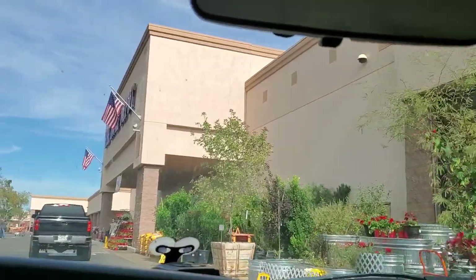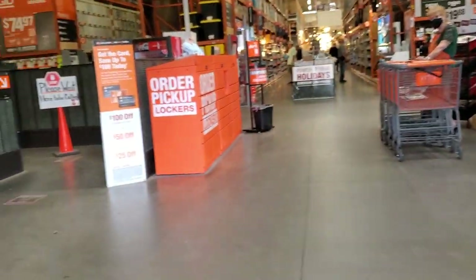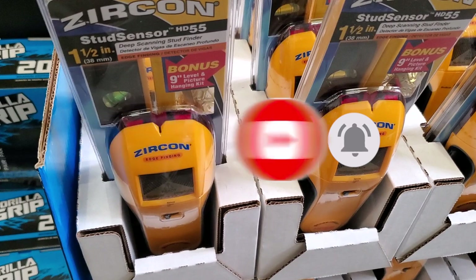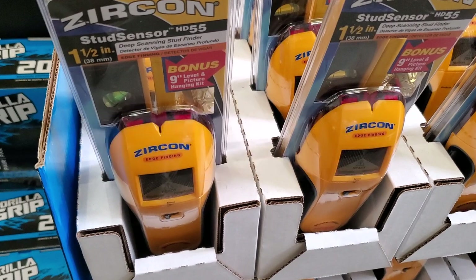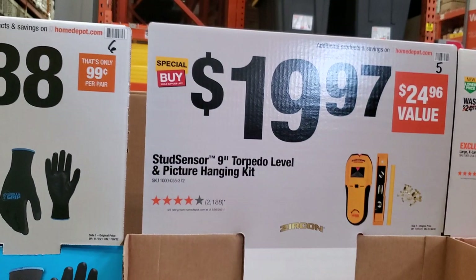Welcome back to another video. Today we're shopping at Home Depot Black Friday 2021 deals — this is the gift center deals. Don't forget to help out the channel by subscribing, hitting the like and bell icon so we can buy more tools to review. That's the way YouTubers get support, from subscribes and likes.